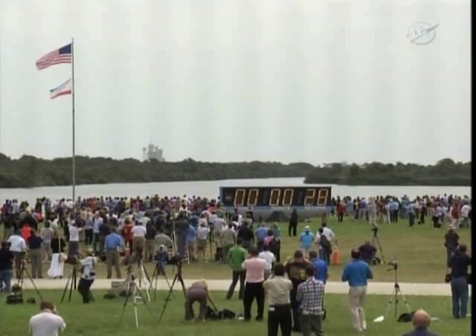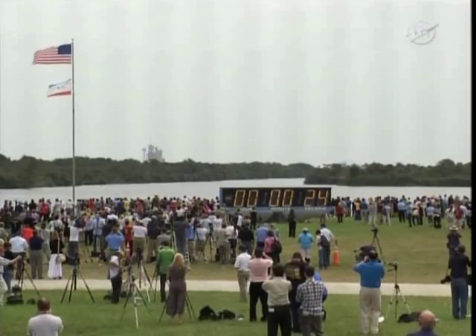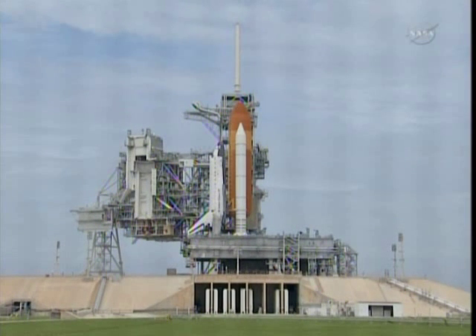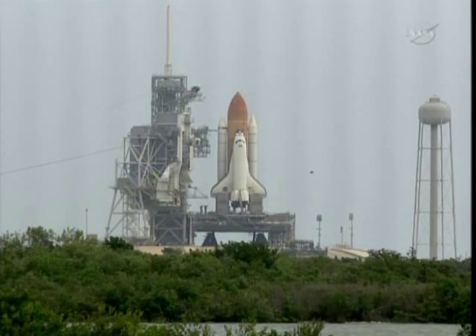T-minus. Go for auto sequence start. Handoff to Atlantis onboard computers has occurred. Solid rocket booster nozzle steering check in work. 20. Firing chain is armed.